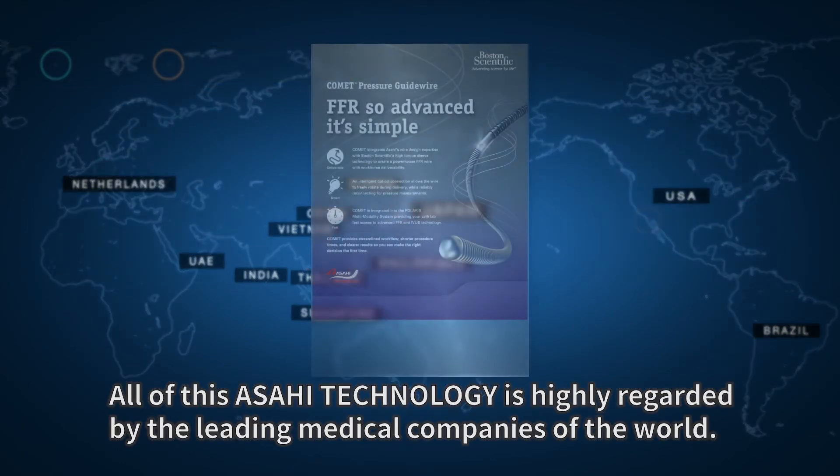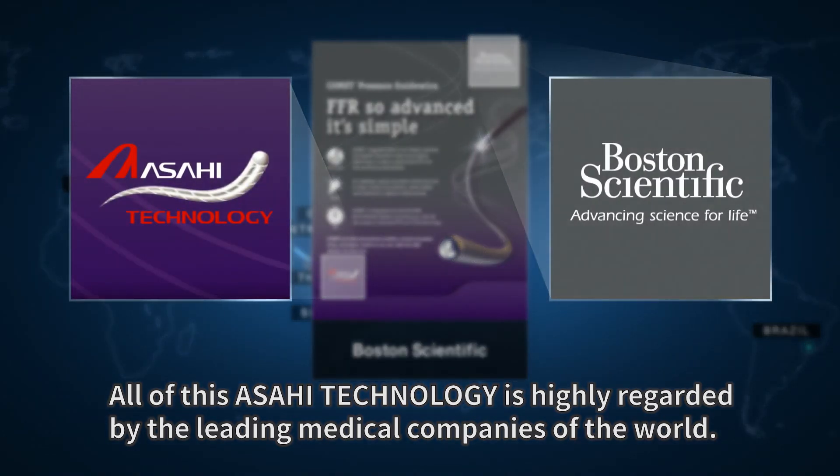All of this Asahi technology is highly regarded by the leading medical companies of the world.